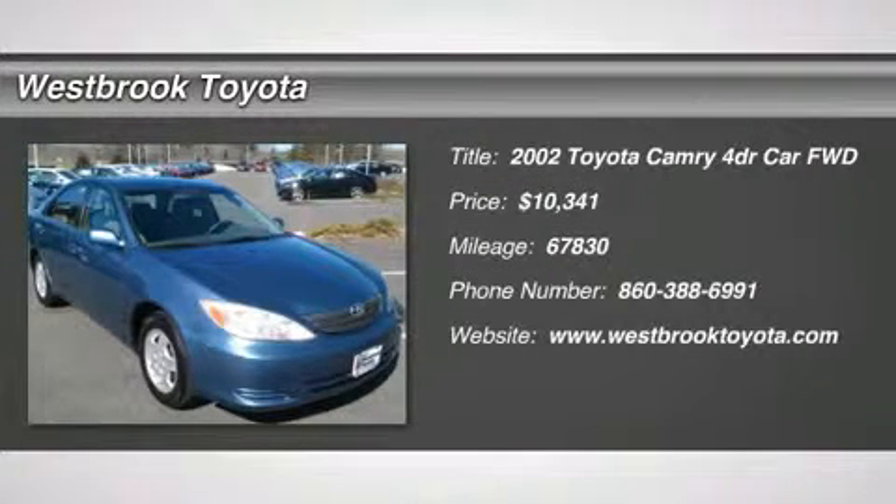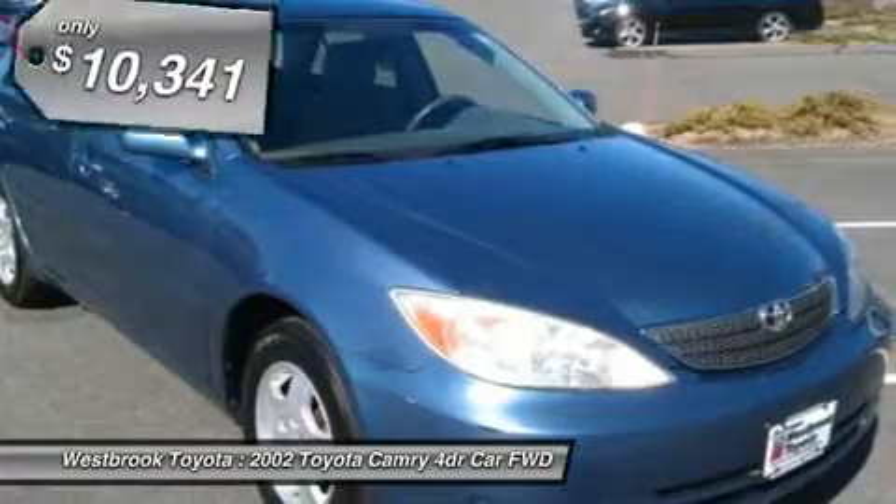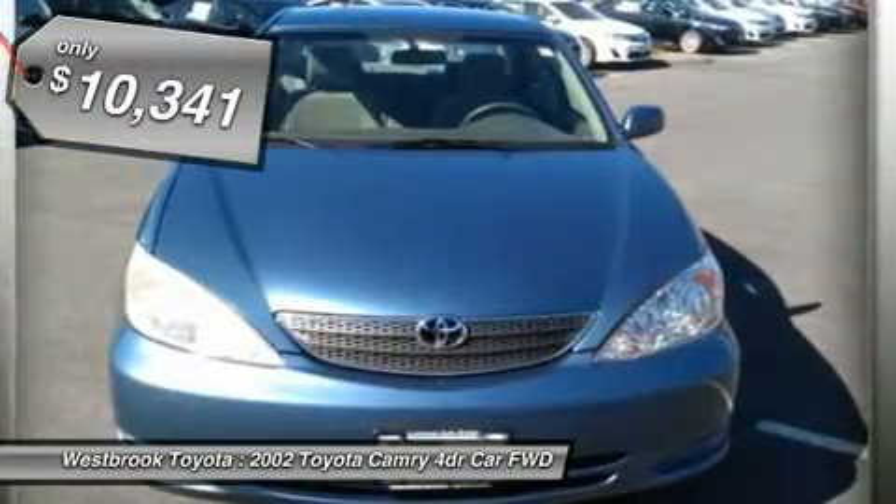Excellent condition, only 67,830 miles. Catalina blue metallic exterior and stone interior, LE trim. Fuel efficient 28 mpg highway slash 20 mpg city, package 2.